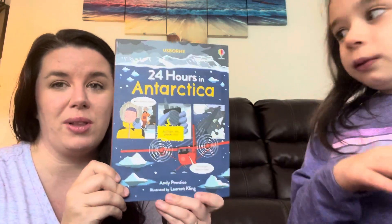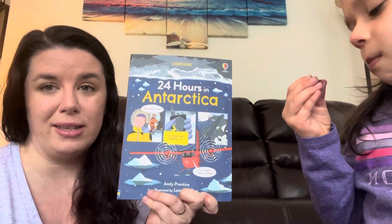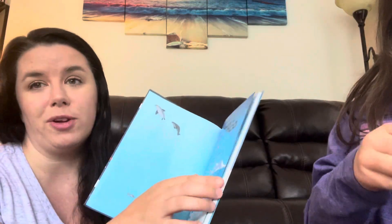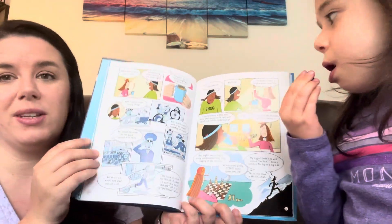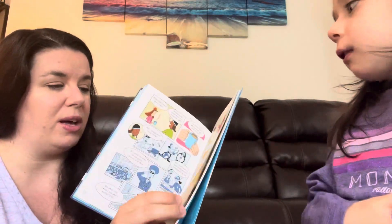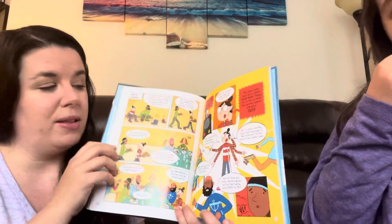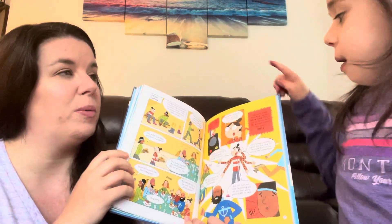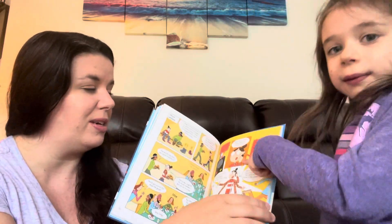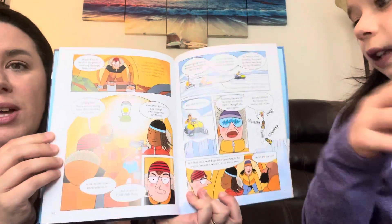This is one that I read a few times to her last year — 24 Hours in Antarctica. We were learning about different environments and habitats. This is a super cool book; I liked it probably more than she did. It's written almost like a comic book and takes you through 24 hours with someone who lives and works in one of the compounds in Antarctica. It takes you through a day in the life — what they do, how they do it, the people they interact with, and just what it's like.